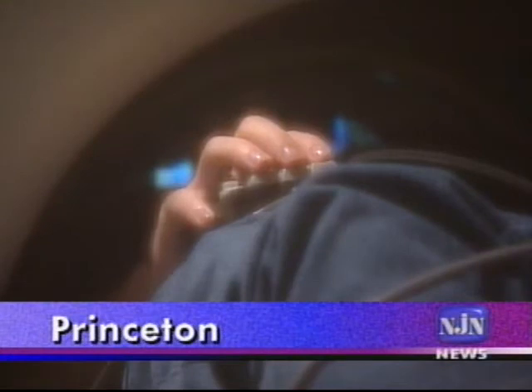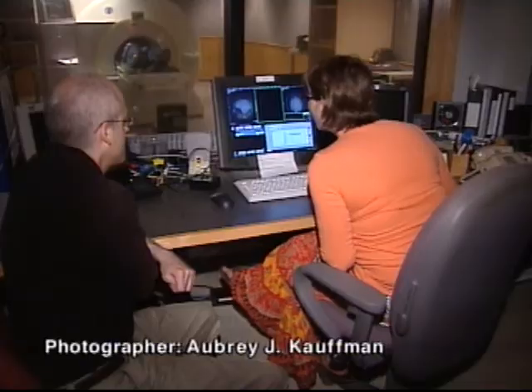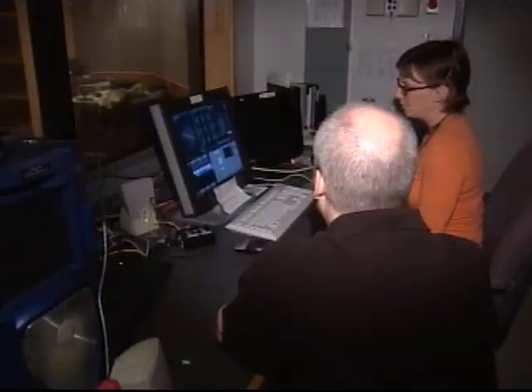This lab hosts behavioral experiments inside a system for functional magnetic resonance imaging — a way to map brain activity as it happens by tracking localized changes in blood flow. Researchers here are enlisting a variety of experimental tools and insights from traditionally separate disciplines to try to work out how complex behavior arises from the biology of the brain.